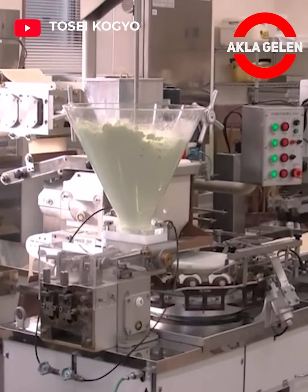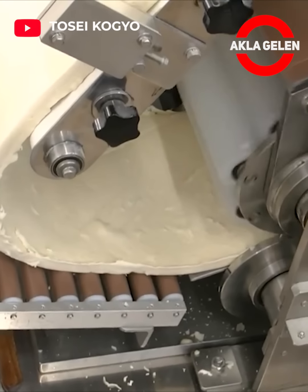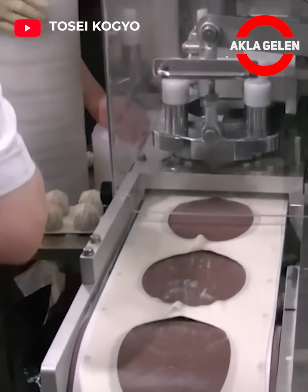In this machine, dough rolling, shaping and filling into the tray are carried out to make a delicious gyoza ravioli.